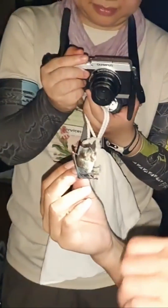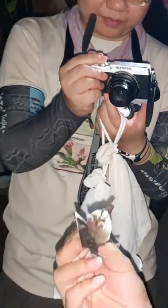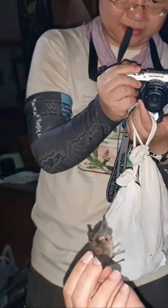And this was trapped in what kind of trap? This one was caught in a harp trap — the one I had set up.